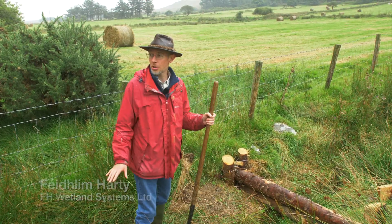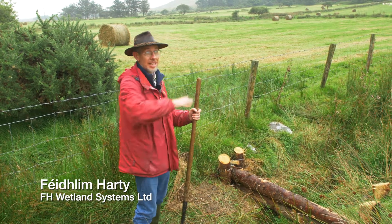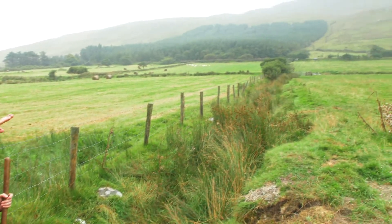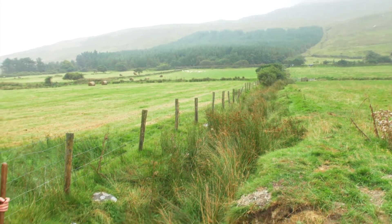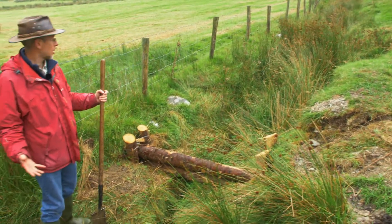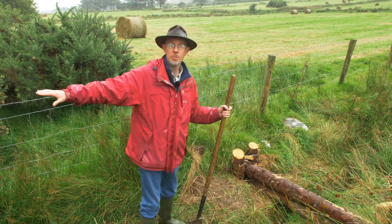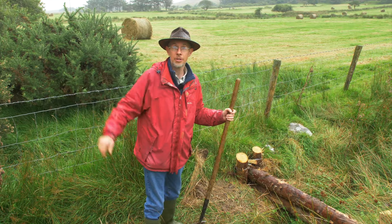We're here on the Inishowen Peninsula in the Ballyhallion River catchment, so all the rain that falls in the area — as it's falling in abundance today — will land within the Ballyhallion catchment and flow down into the river and then on into the sea. This is one of the rivers and streams that goes into spate; it floods very easily and carries down a lot of sediment and nutrients, and there's also the potential for flooding further downstream.